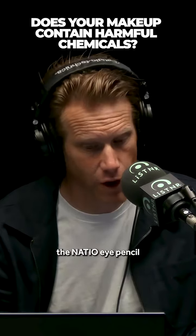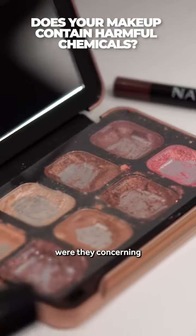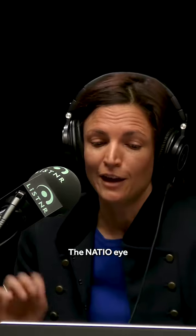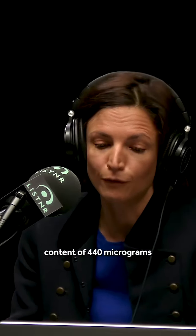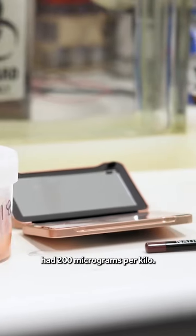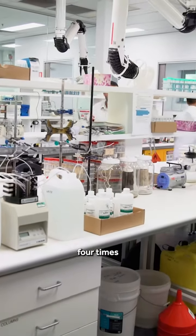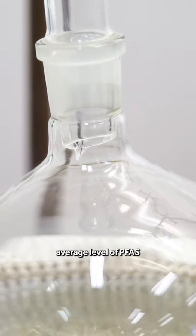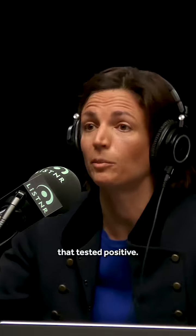These two products, the Natio Eye Pencil and the Revolution Eyeshadow Palette — were they at concerning levels of PFAS? The Natio Eye Pencil had a total PFAS content of 440 micrograms per kilo, and the Revolution Eyeshadow Palette had 200 micrograms per kilo, which is more than four times greater than the average level of PFAS in American cosmetics — yes, in the ones that tested positive.